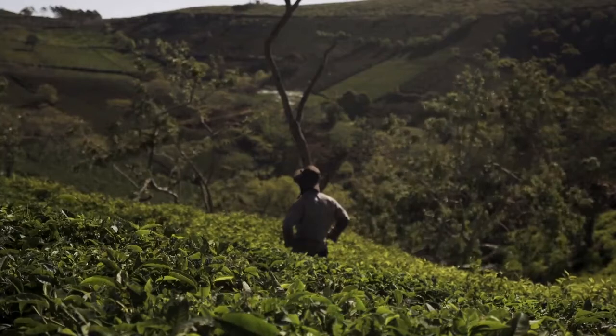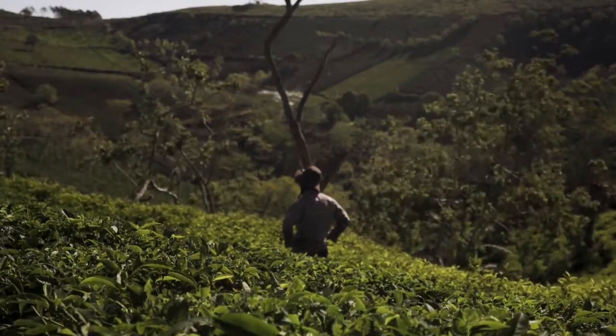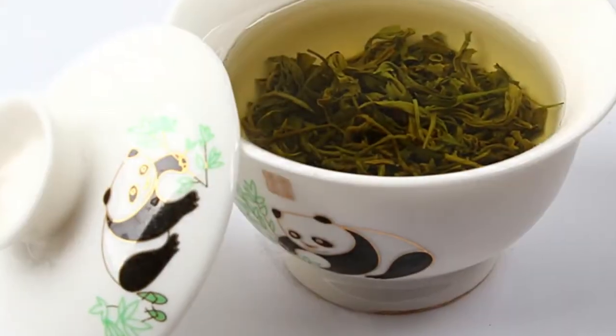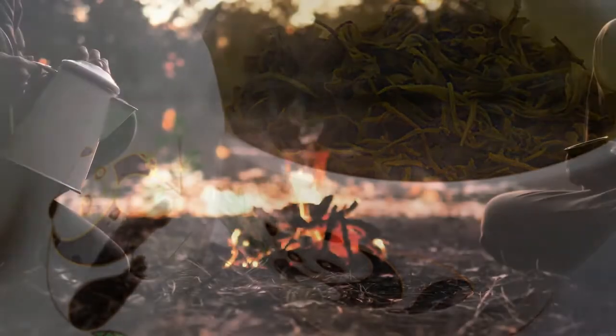Both green and black teas are packed with flavonoids, a type of antioxidant. Where green tea really excels is in its levels of epigallocatechin gallate, or EGCG, another powerful antioxidant.